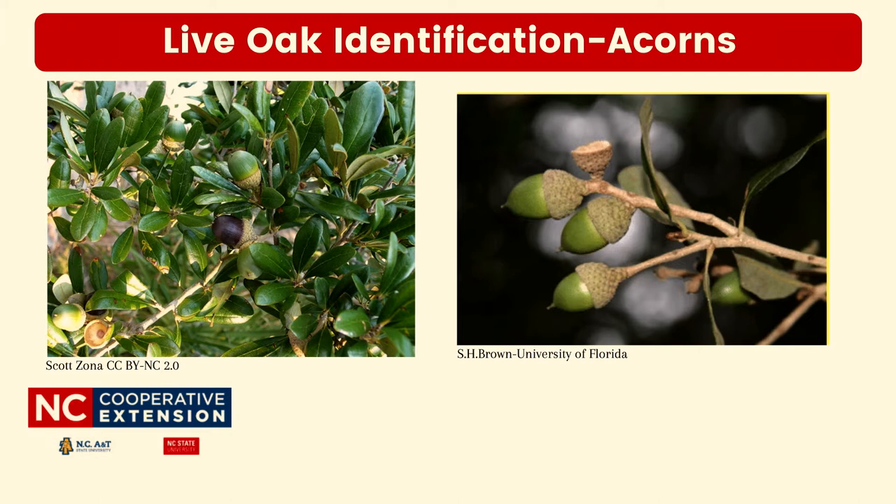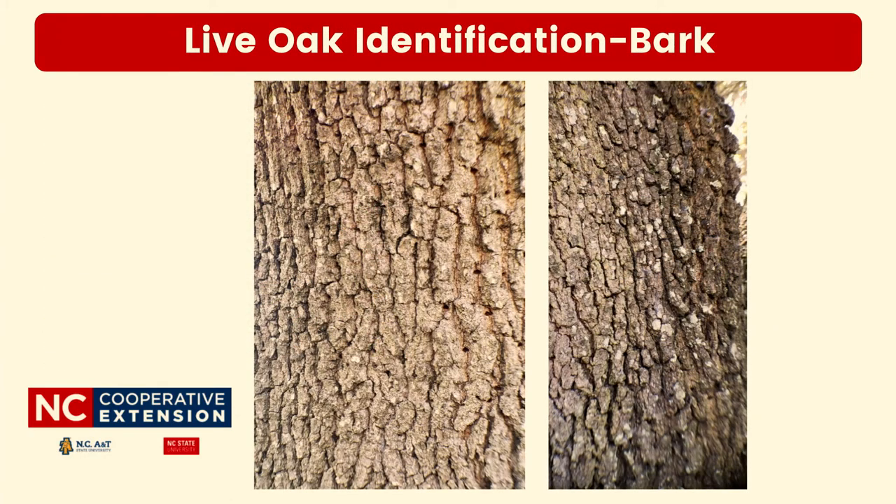Acorns on live oaks are produced irregularly in the fall. Some years they produce copious amounts and other times it's quite scant, so production is a little inconsistent. You will often find the acorns in clusters of two to five. These acorns also provide food to birds and mammals.